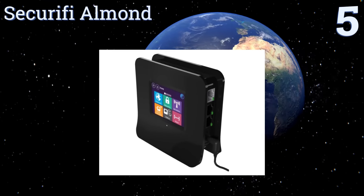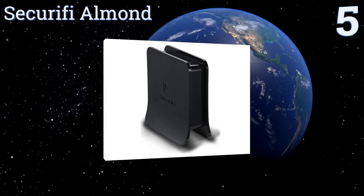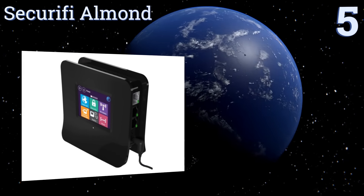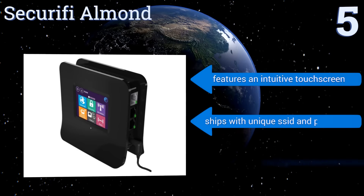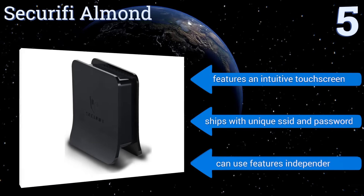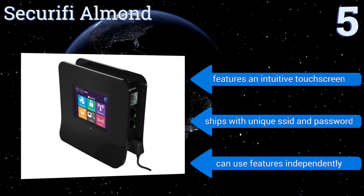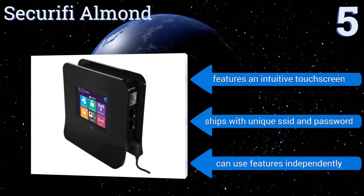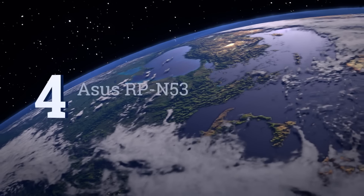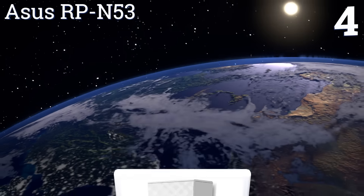Halfway up our list at number five, the Securifi Almond is a router and Wi-Fi booster in one, so you only need one device to handle all your wireless needs. This is a great choice for a household loaded with hardware and devices, or for a small business looking to be cost-effective. It features an intuitive touchscreen and ships with a unique SSID and password, and you can use its features independently.